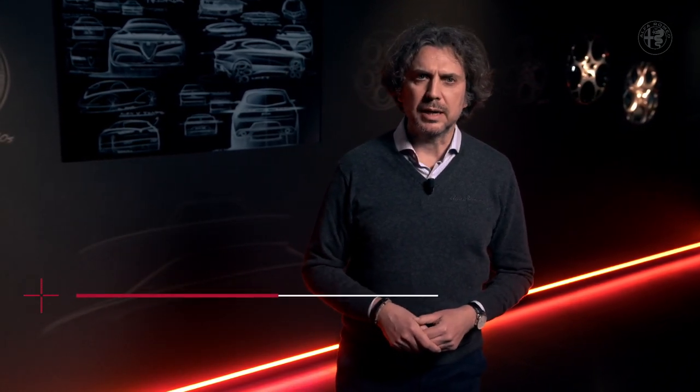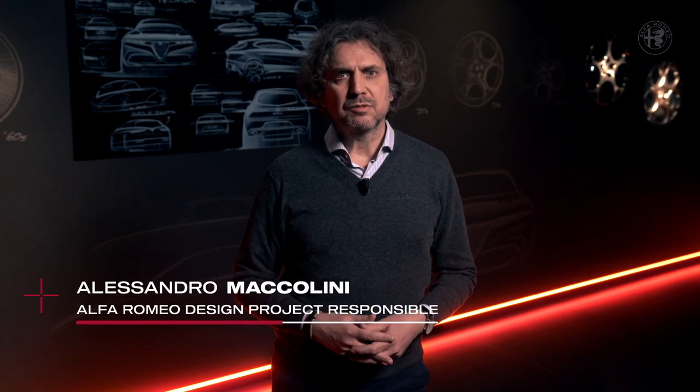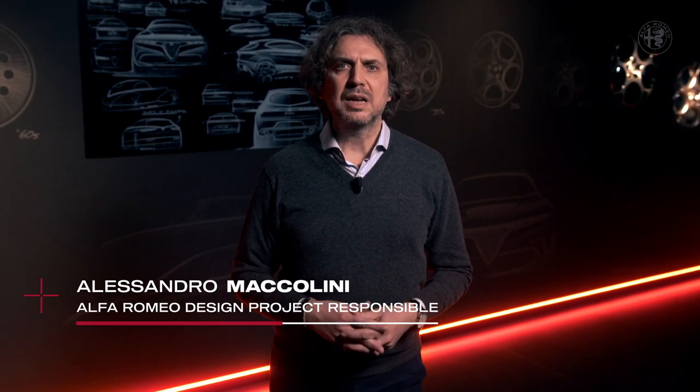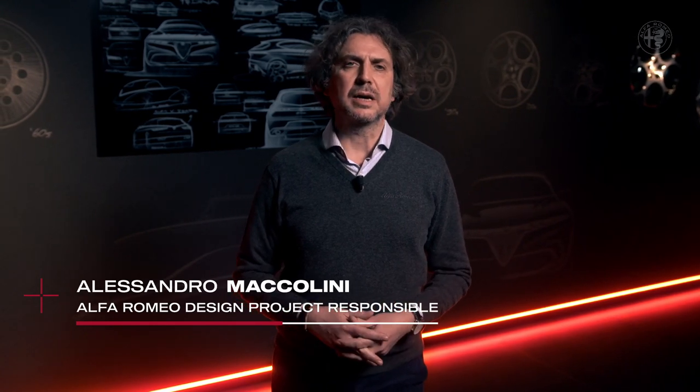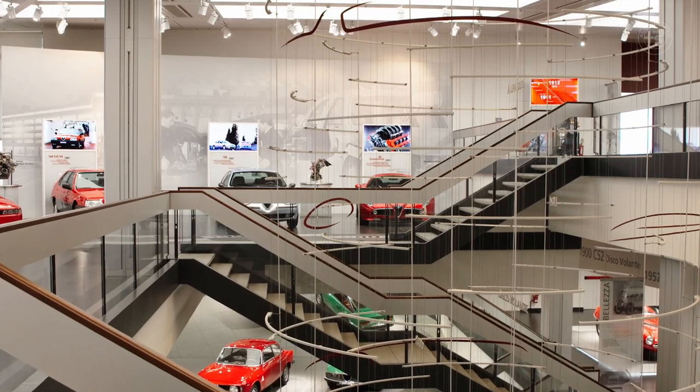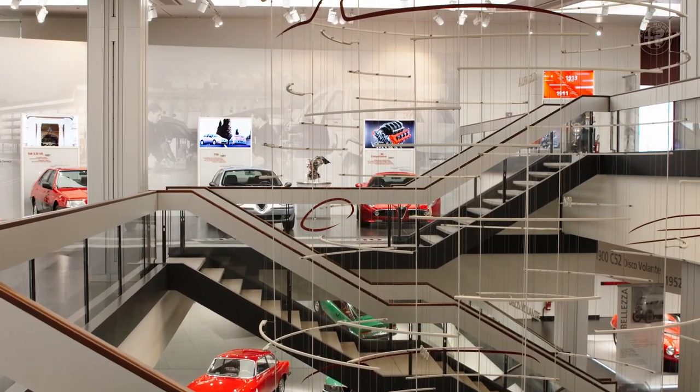Good morning everyone and welcome on board for our journey in and out the new Alfa Romeo Tonale. I'm Alessandro Maccolini from the Centro Stile Alfa Romeo and I welcome you to this first laboratorio dedicated to design. My presentation starts from the Museo Storico Alfa Romeo, a place rich in history and beauty.